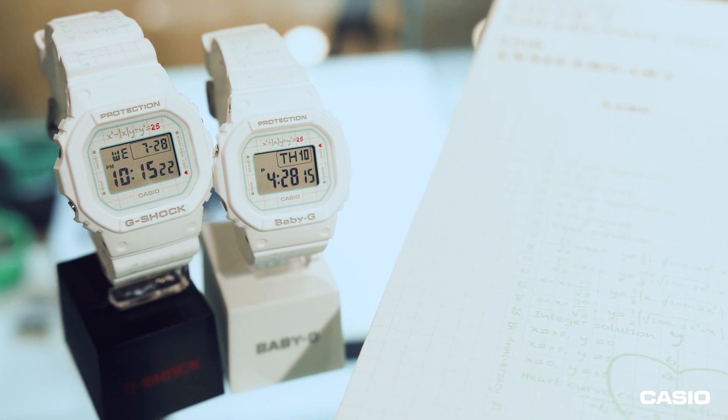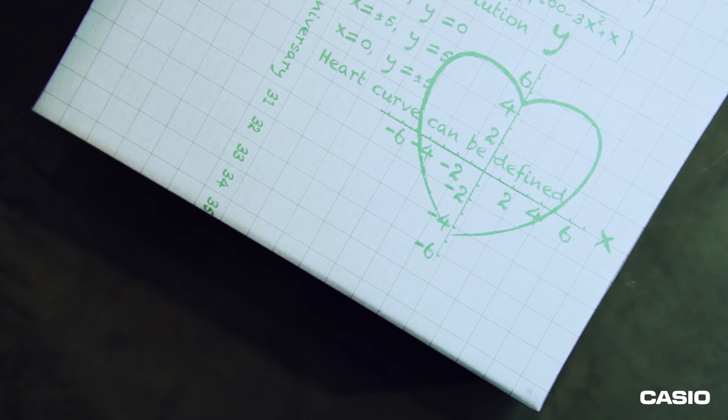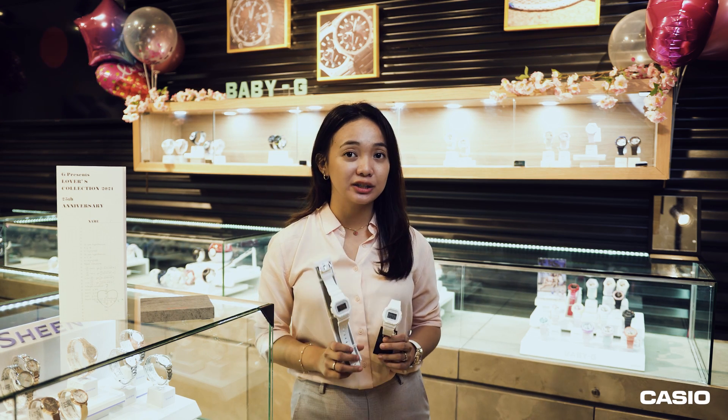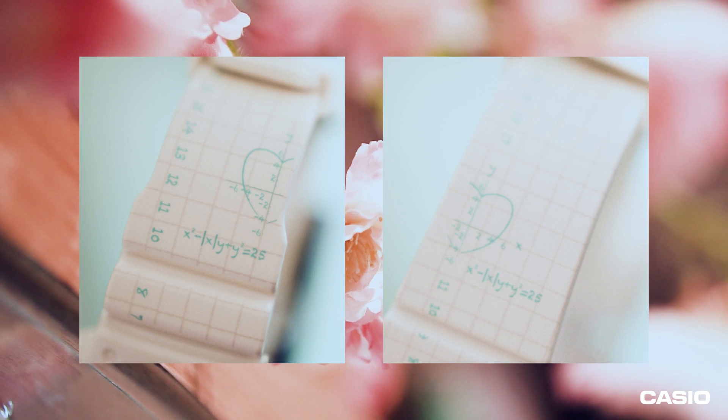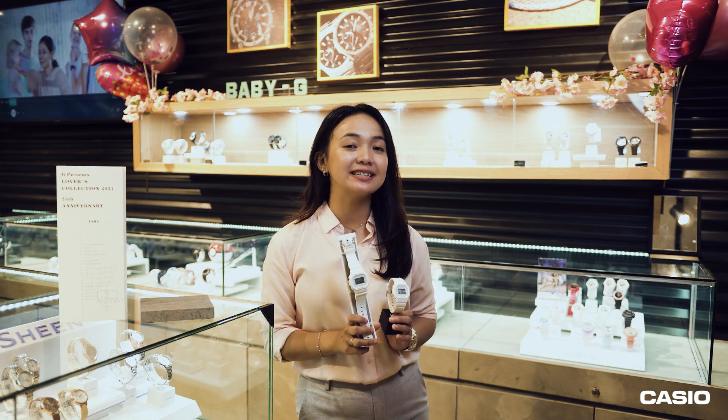Lastly, the couple watch with the most interesting theme I've ever seen — the LOV-21B7A. This couple watch is inspired by the mathematical formula for love. It features a math equation which, when plotted out, creates a heart-shaped graph symbolizing everlasting love. It's really cool and so unique. This watch reminds me of the TikTok 'Tell Me Without Telling Me' challenge — so if you want to show someone how you feel without actually telling that person, this is your sign. There are also super cute features: if you align the bands of these watches, you'll get one whole heart. On the light button, there's a small heart, and if you press it, a backlit silhouette of a heart appears on the display. This couple watch is also packaged in a special two-watch box in white, which makes it really perfect as a gift this Valentine's Day.